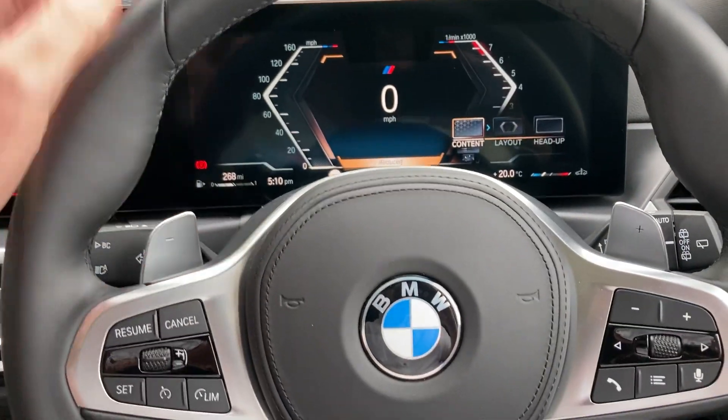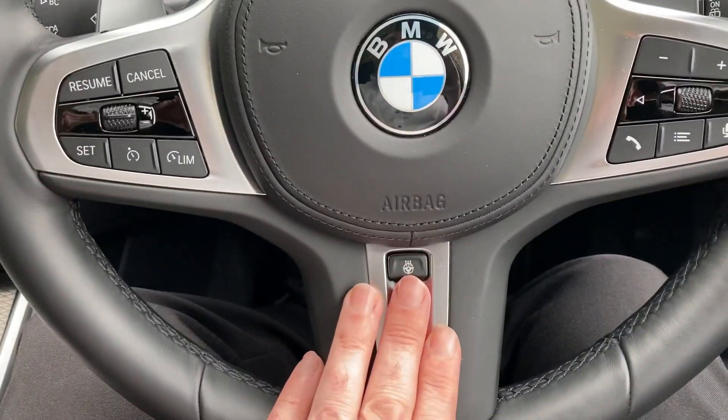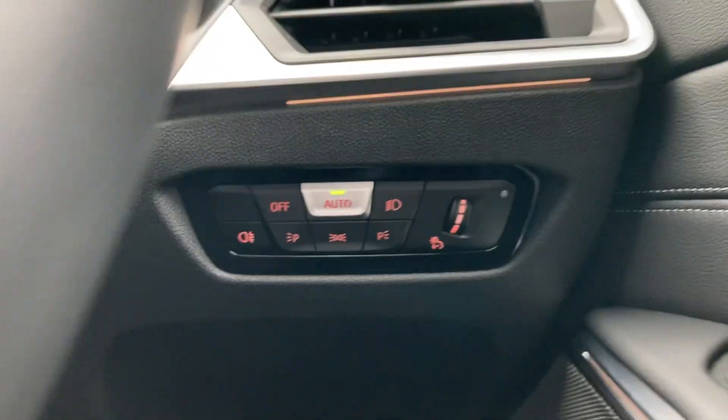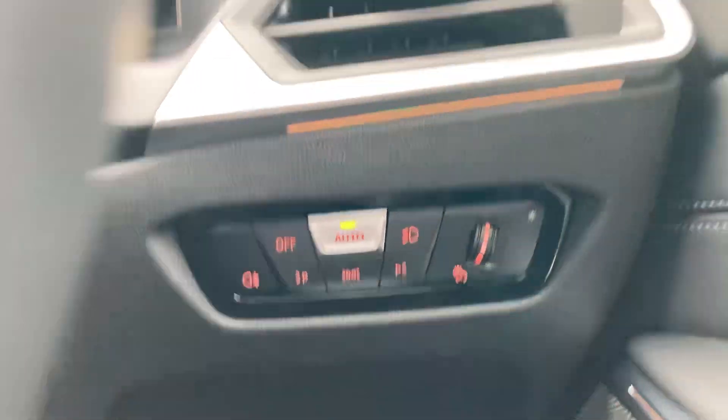You've got paddles on the steering wheel to change gear manually, and we've got the heated steering wheel. We've also got automatic lights, automatic wipers, and this fantastic panoramic glass sunroof — the rear section is fixed and the front will slide or tilt.